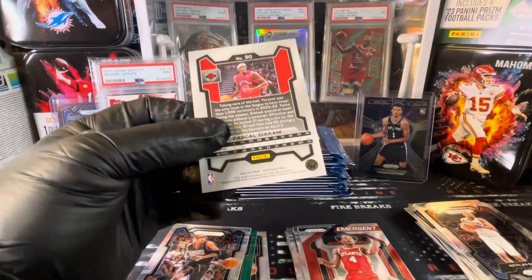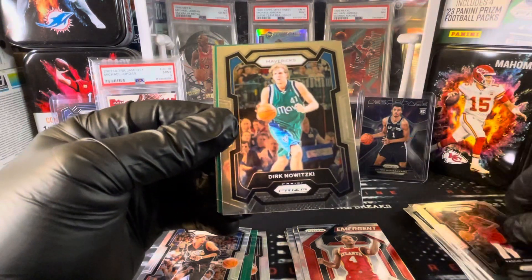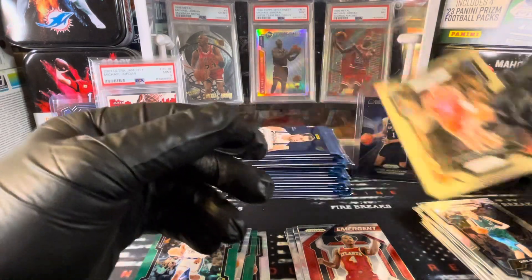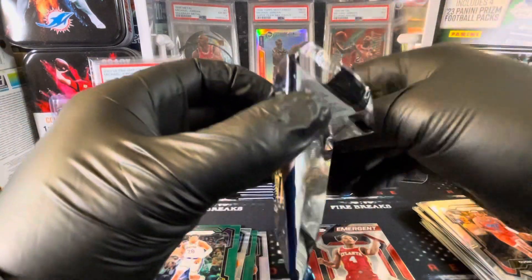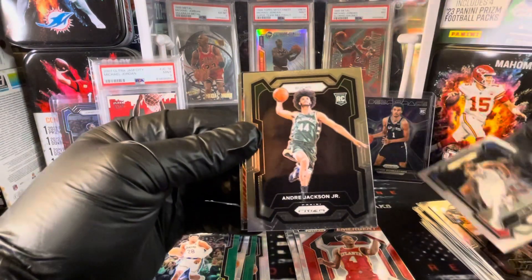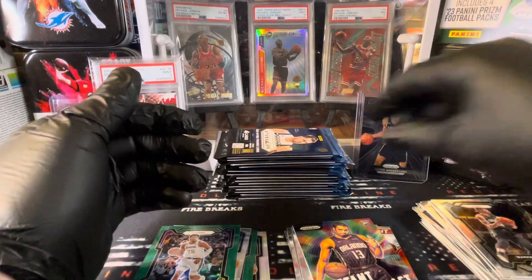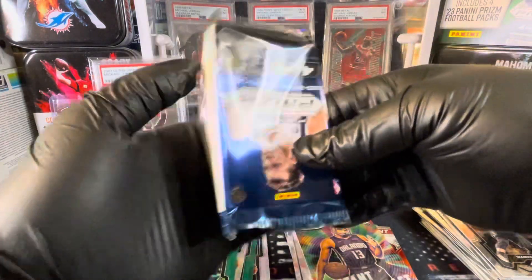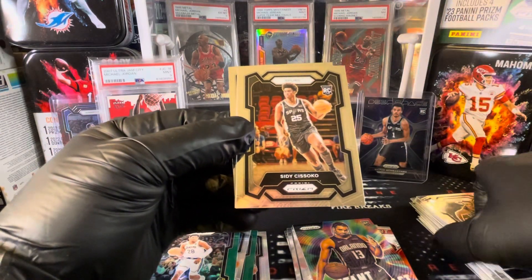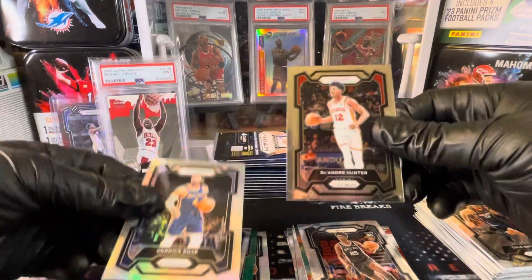Let's get something really cool color-wise here. We've got Pascal Siakam, still in the Raptors jersey. Dirk Nowitzki. Rui Hachimura for the Lakers and Ossman Dang. Joel Embiid. Andre Jackson for the Bucks. Jett Howard and Markelle Fultz. Cole Anthony. Sissoko — Silver for the Grizzlies. Derek Rose and DeAndre Hunter.